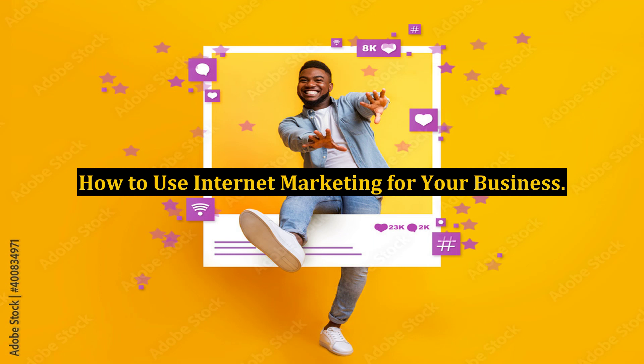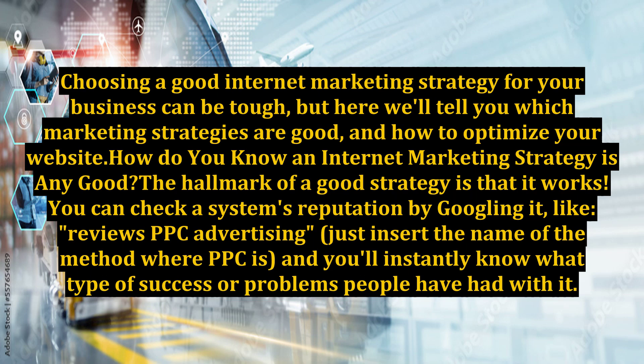How to use internet marketing for your business. Choosing a good internet marketing strategy for your business can be tough, but here we'll tell you which marketing strategies are good and how to optimize your website.